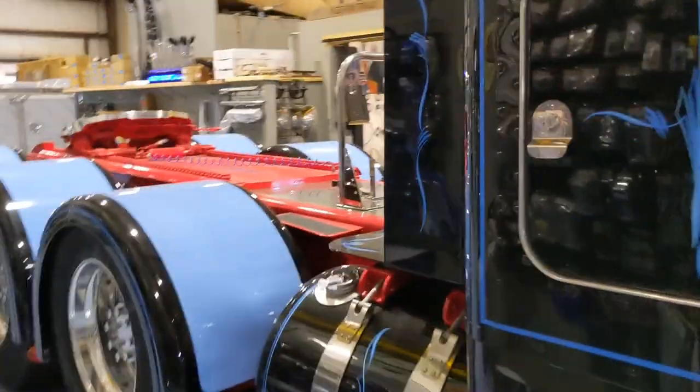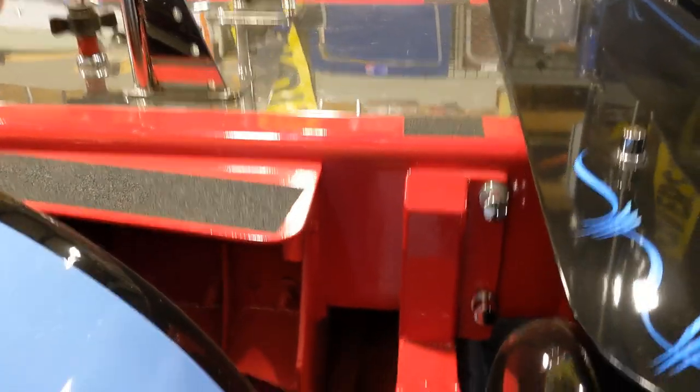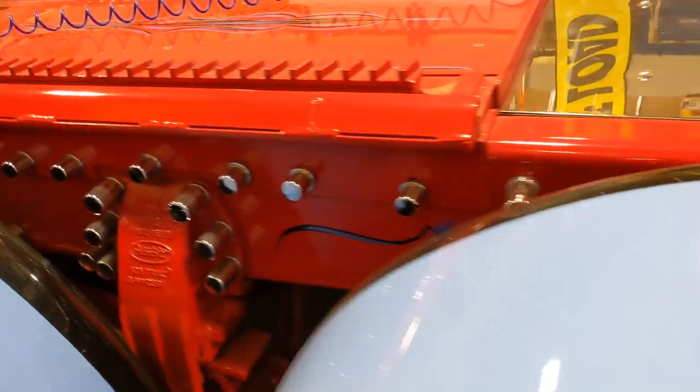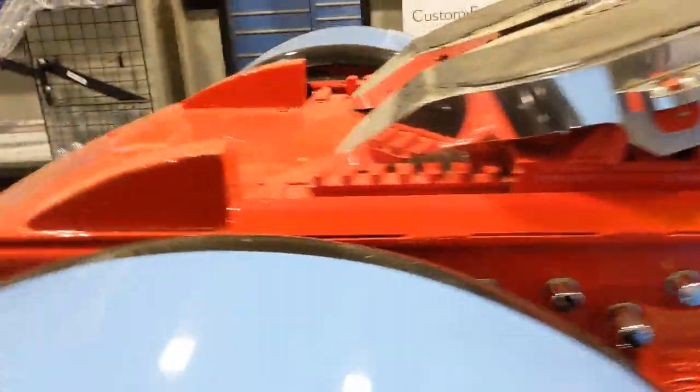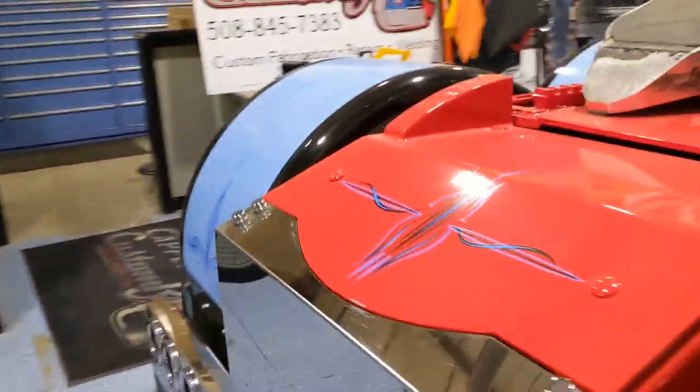Look at that frame. Holy cow. My frame doesn't even compare to this. I gotta get out of here - I'm gonna spend some money. I already spent some of my boss's money. Let's not spend my own pretty soon.